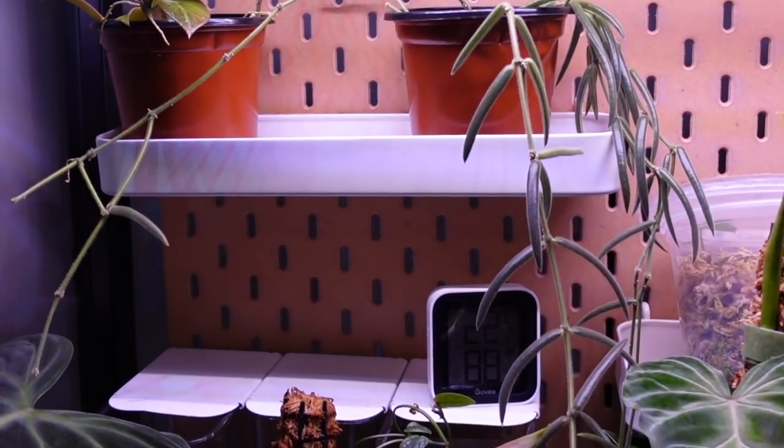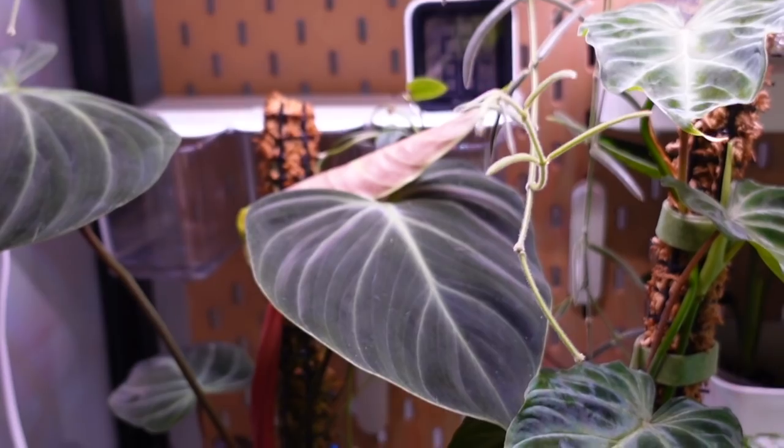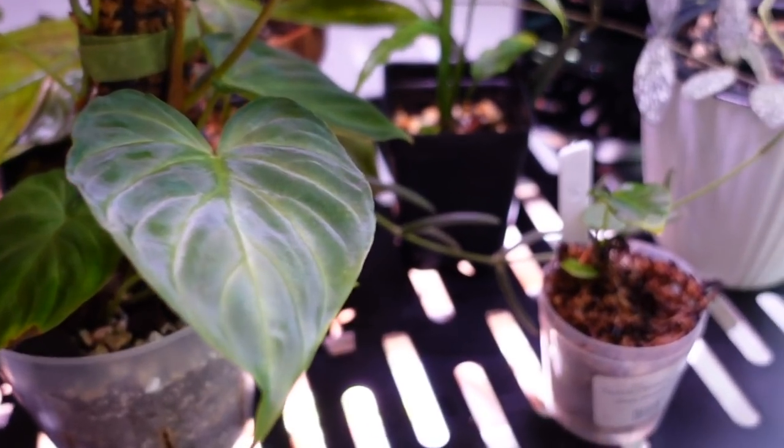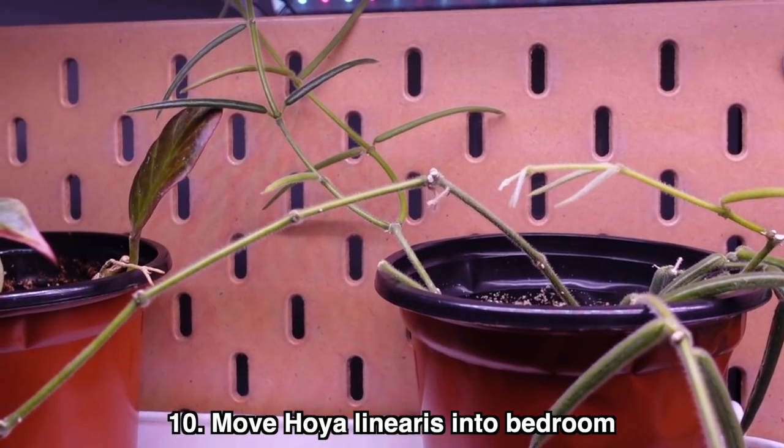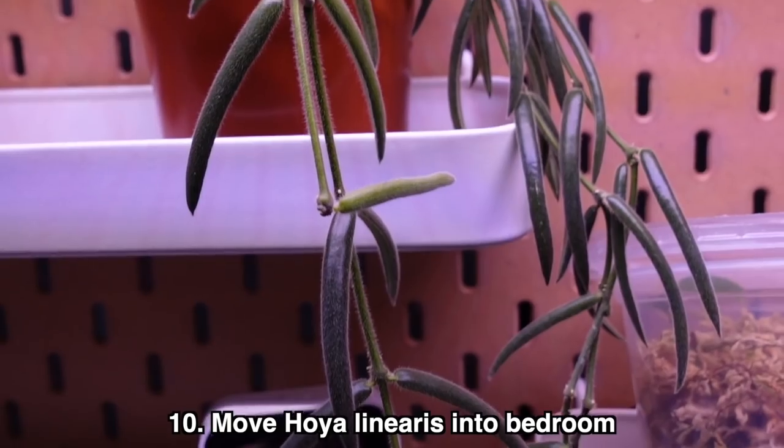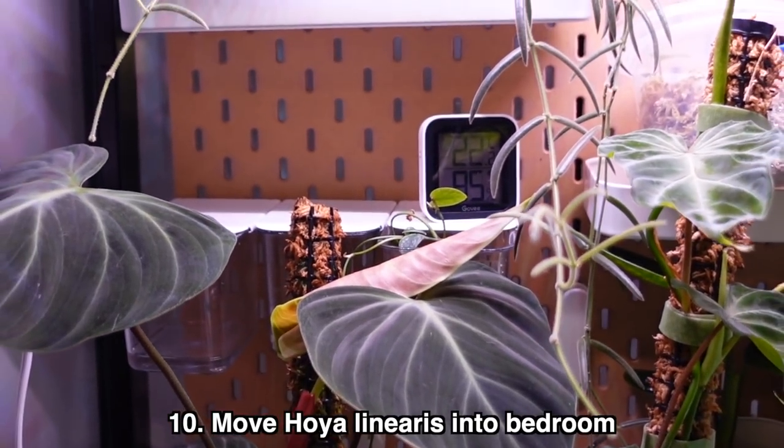The next goal is regarding my Hoya linearis, which is living inside my Millsbo cabinet. It has just been growing out of control — it's taken over my cabinet, draped over other plants and pressed against the glass. It's definitely outgrowing the cabinet, so my goal for this year is to move it into my bedroom. I'm thinking of having it join the plants hanging off my canopy bed frame, though I'm a little worried about light. I might just go for it during spring and summer, and I'll probably do some propagating with it too.